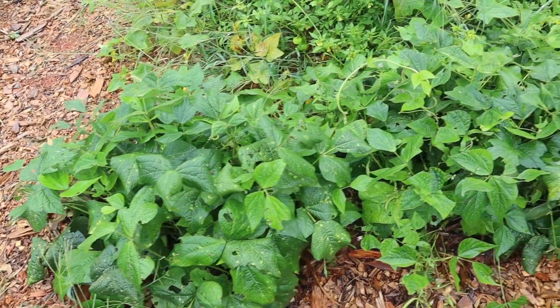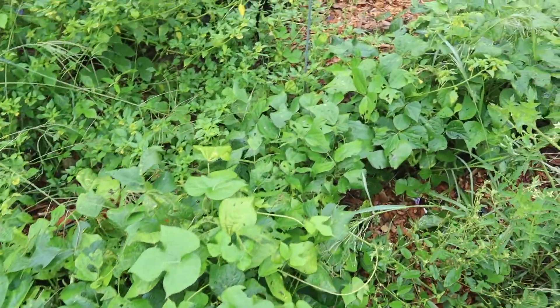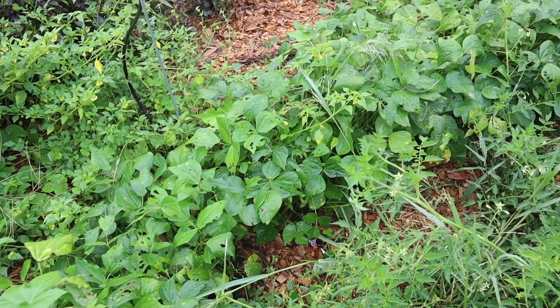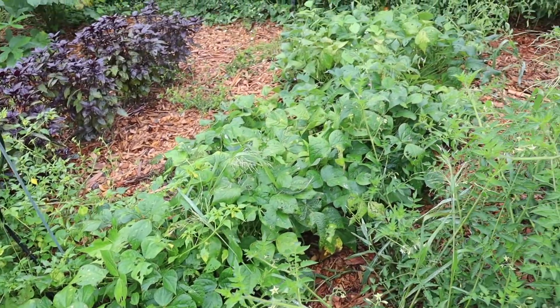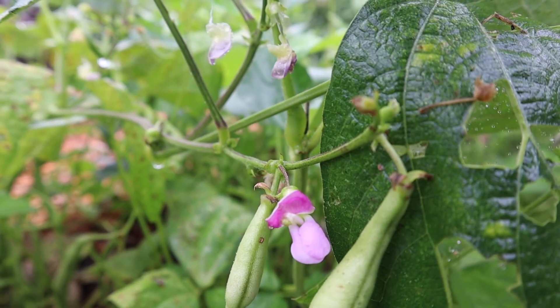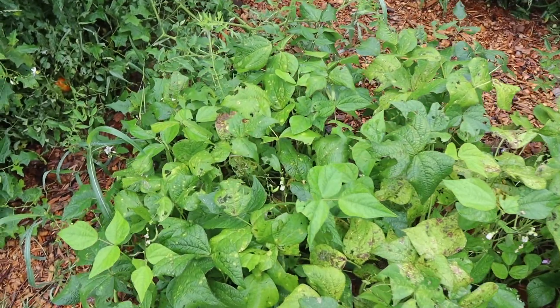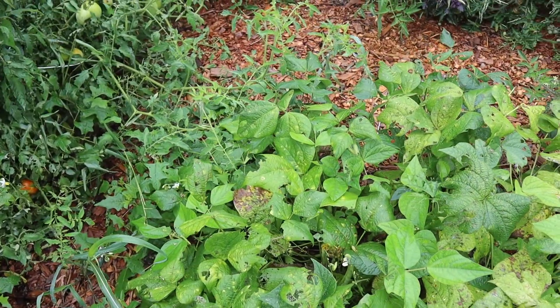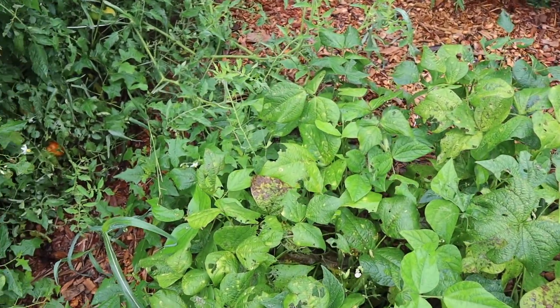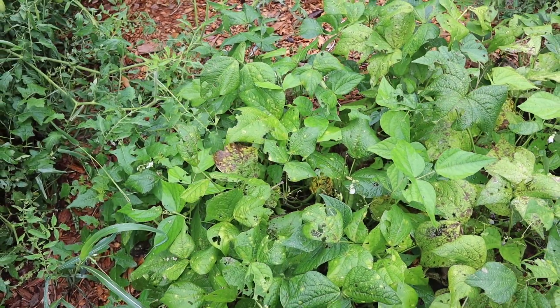Our green beans have lived up to their name — Provider. They have been giving us gallon upon gallons of green beans to put in the freezer. There's more on there and if it ever dries out today I'll probably be harvesting some more, but it's loaded. Similar to the okra, we're letting the bush on the end have all of the beans go to maturity and dry on the vine so we can seed save this as well, because it's our favorite variety to grow every year.